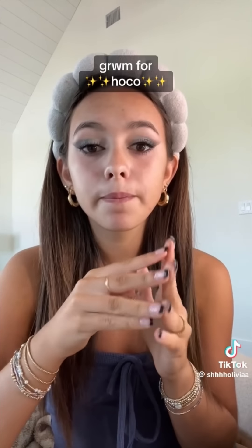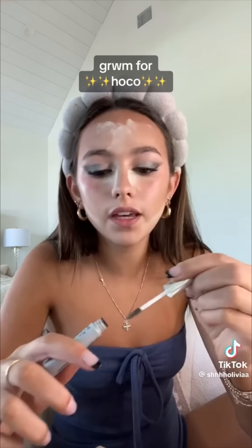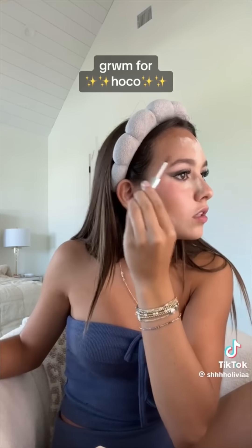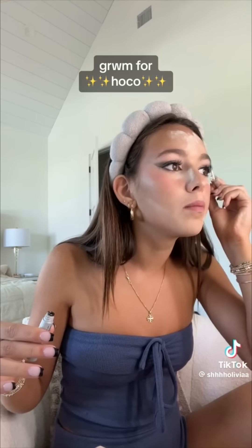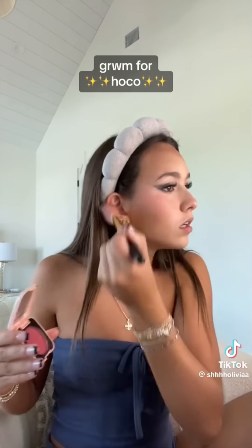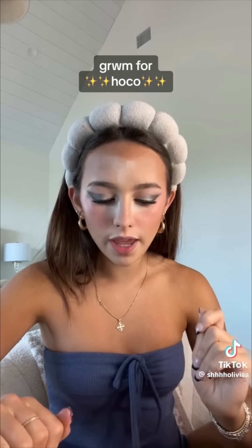I'm gonna start doing my base makeup. I've been going along completely forgetting I was doing a get ready with me, but I finished basically the whole cream base. I did elf Halo Glow, then concealer, Rare Beauty blush, and cream bronzer. Now I'm baking while I do my brows. Look at this blush — you can never have enough blush.